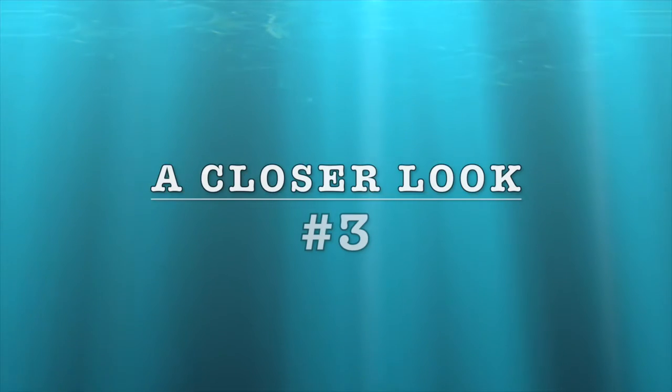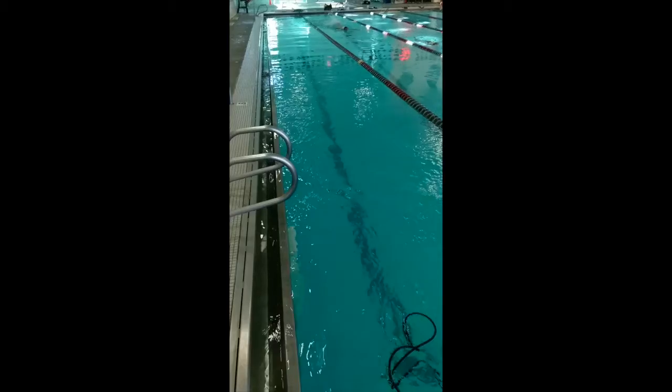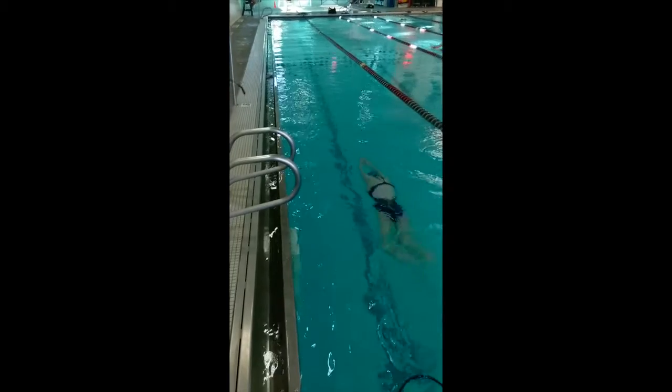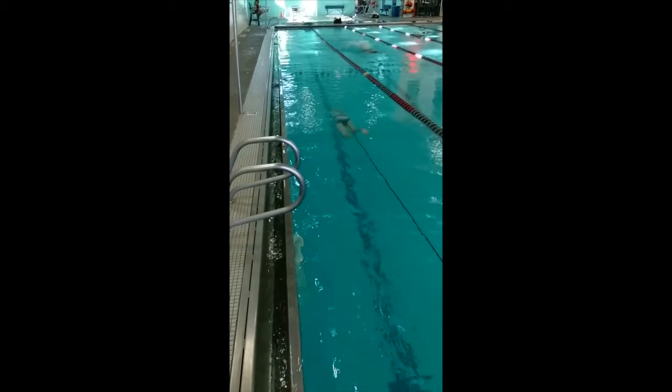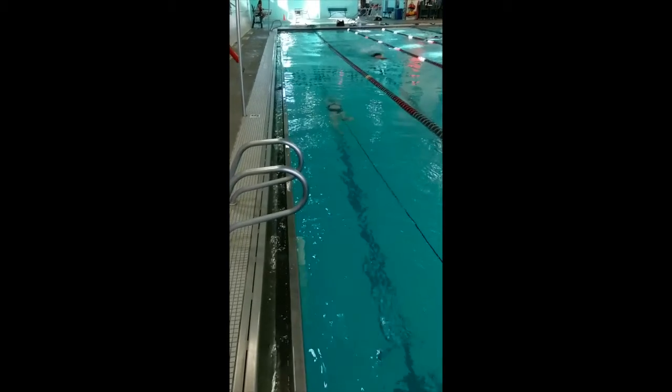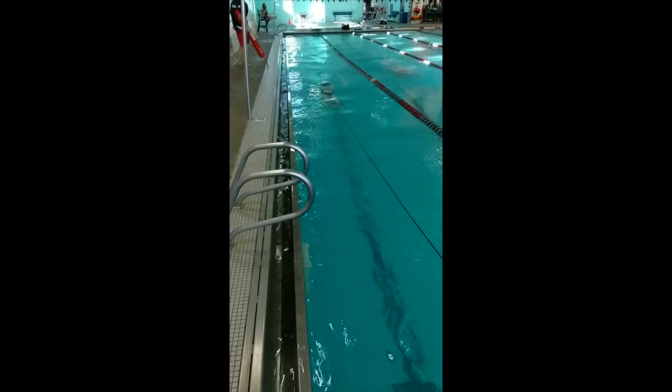Let's look closer at the technique utilized on her third attempt. One, two, three, four dolphins followed by some hard freestyle kick. She looks ready for the finals.